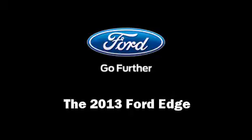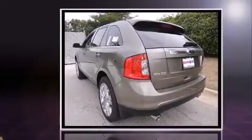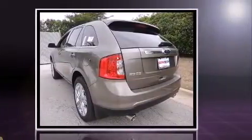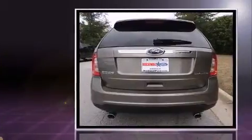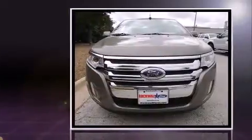Take command of the road in the 2013 Ford Edge. A 3.5-liter V6 engine pairs with a sophisticated six-speed automatic transmission, providing a smooth and predictable driving experience. A wealth of standard features means that you no longer have to sacrifice.